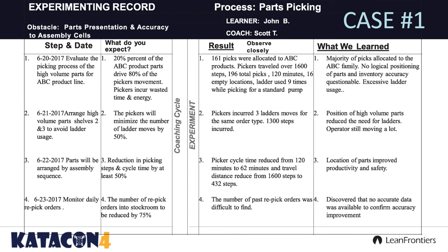Here's the first experimental record. The obstacle we were working on — the rally cry was 'run at 98, not catch at 98' — was parts presentation and accuracy. After developing the challenge and current condition, we found that one of the obstacles was parts presentation and accuracy of parts to the cell. What did we expect? That 20% of the ABC product parts would drive 80% of the pickers' movement. Pickers incurred wasted time and effort. We went out, watched, observed, and saw 161 picks, 120 minutes, and many safety issues — these folks were climbing up ladders. What we learned: excessive ladder usage — a very unsafe condition. So that drove our next step.